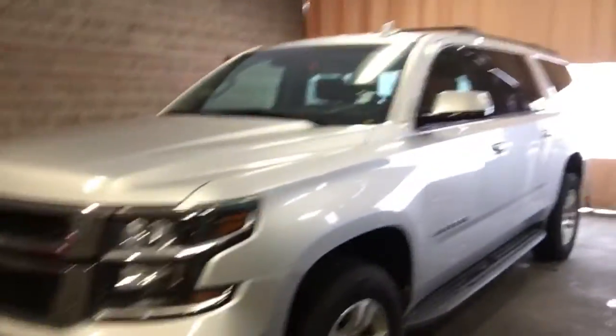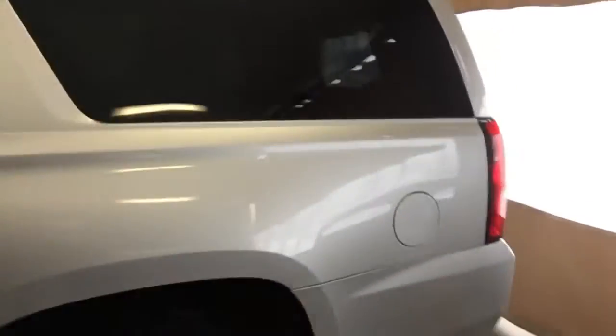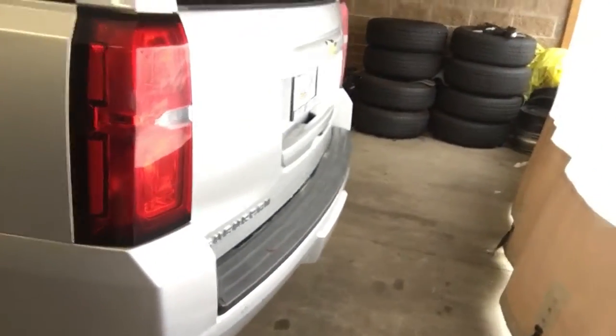Hey John, this is Kyle at Evergreen Chevrolet. I just wanted to shoot you a little video of the '16 Suburban that you were inquiring about. I have another couple that is really into this one. I also have a blue one that's a little bit more expensive, not by much. This one, as you can see, has the crossbars already on it, which is always a nice feature, and it has a great interior — it's very nice.